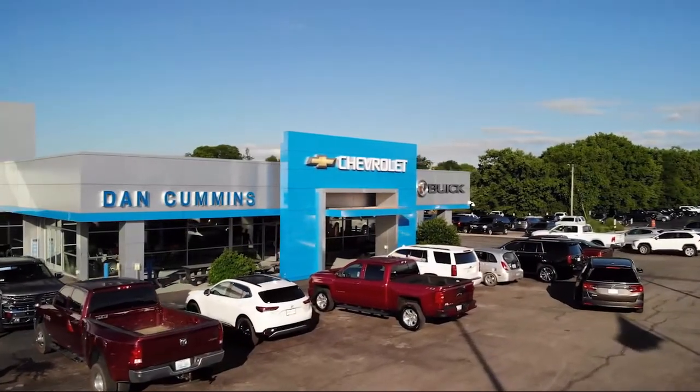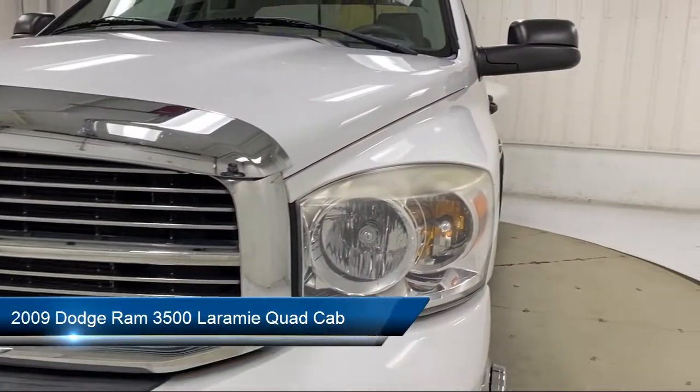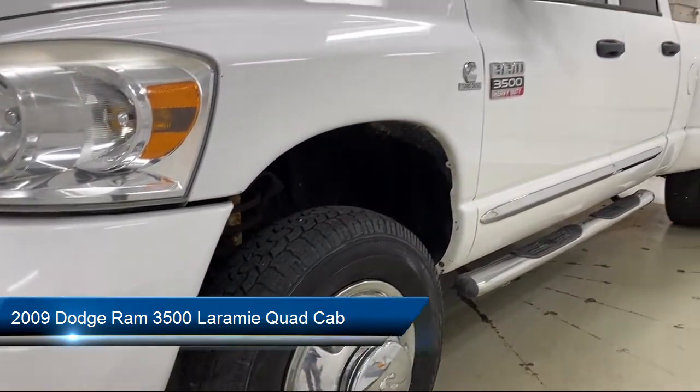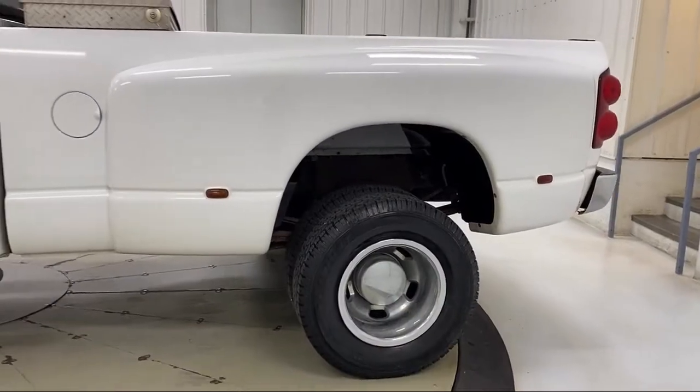Welcome to Dan Cummins Chevrolet Buick of Paris, and here's a look at another one of our great vehicles for sale. It comes equipped with diesel exhaust brake, keyless entry, power sunroof, heated front seats, trailer tow group, Sirius satellite radio, and leather wrapped steering wheel.